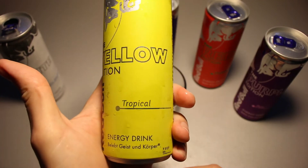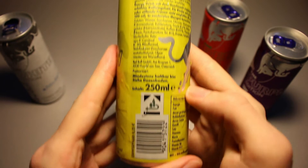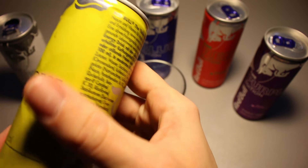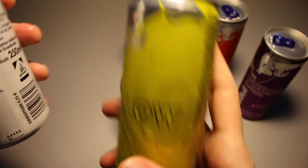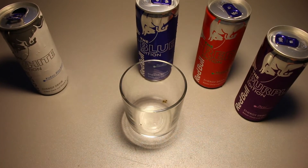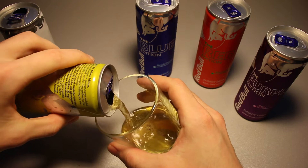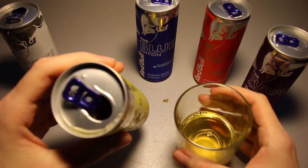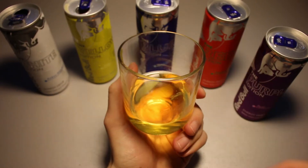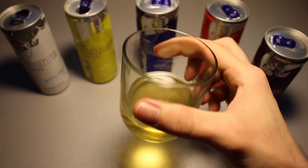Let's go for the tropical — the yellow edition tropical energy drink. Pause if you want to read the nutrition table. Let's open this thing up. Tropical. This does smell a little bit better. It looks kind of orange-ish looking down the can — it's actually yellow. What does this look like? Does it remind you of something? It's piss yellow. Absolutely beautiful.